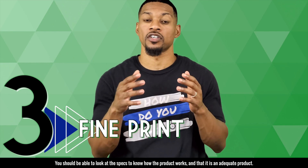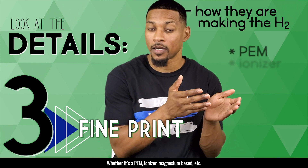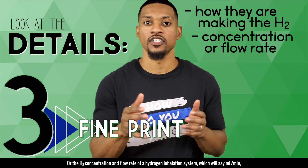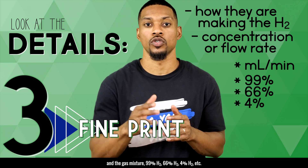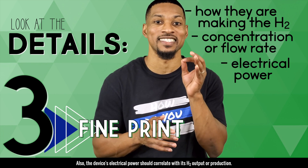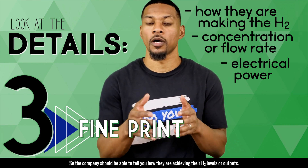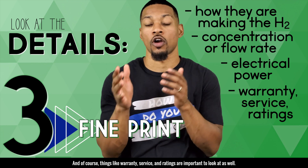Number three: fine print. You want to be able to look at the specs to know how the product works and that it is an adequate product. You should be able to see how they're making the H2 — whether it's a PEM, ionizer, magnesium base, etc. You should also see the concentration of H2 for hydrogen water, which will say PPM or milligrams per liter, or the H2 concentration and flow rate of a hydrogen inhalation system, which will say milliliter per minute, and the gas mixture — 99% H2, 66% H2, 4% H2, etc. Also, the device's electrical power should correlate with its H2 output or production. You don't have to know how to calculate it, but there are some general guidelines. Small electrical power with large volumes of H2 should provoke some questions or concerns, so the company should be able to tell you how they are achieving their H2 levels or outputs. And of course, things like warranty, service, and ratings are important to look at as well. Many times, if it seems too good to be true, it just might be.